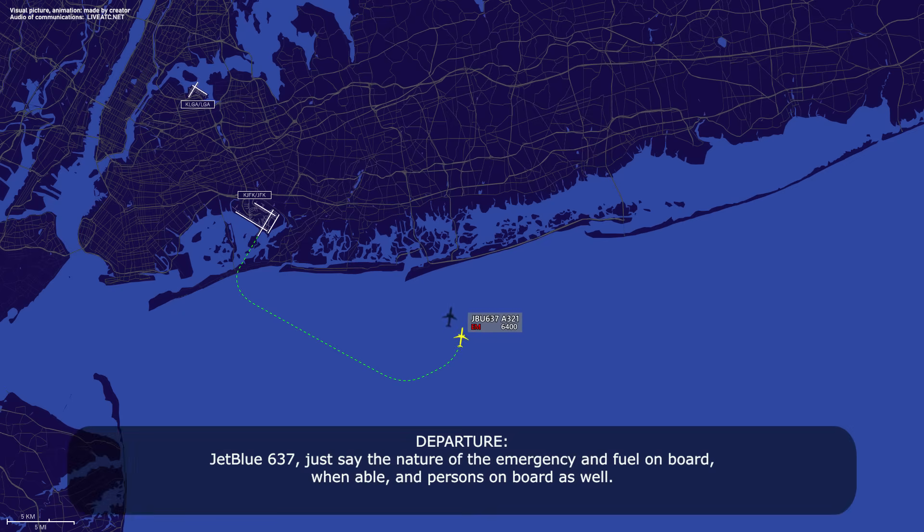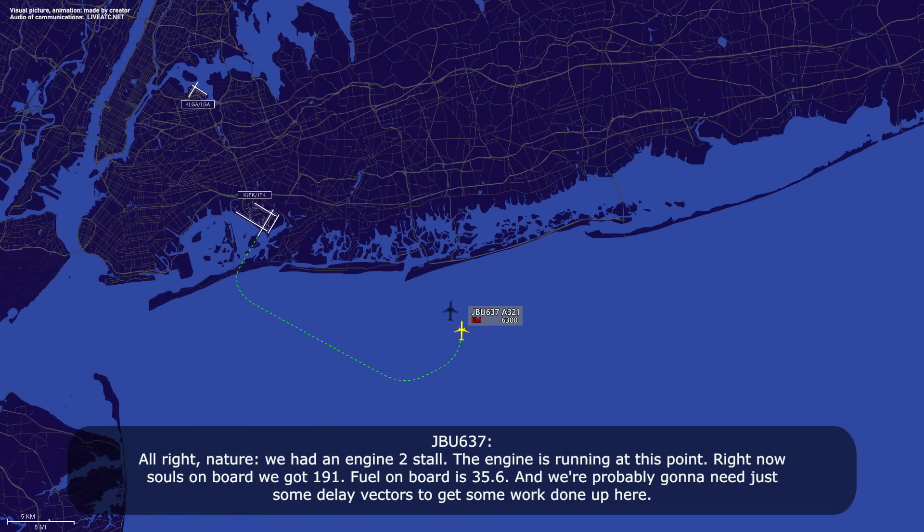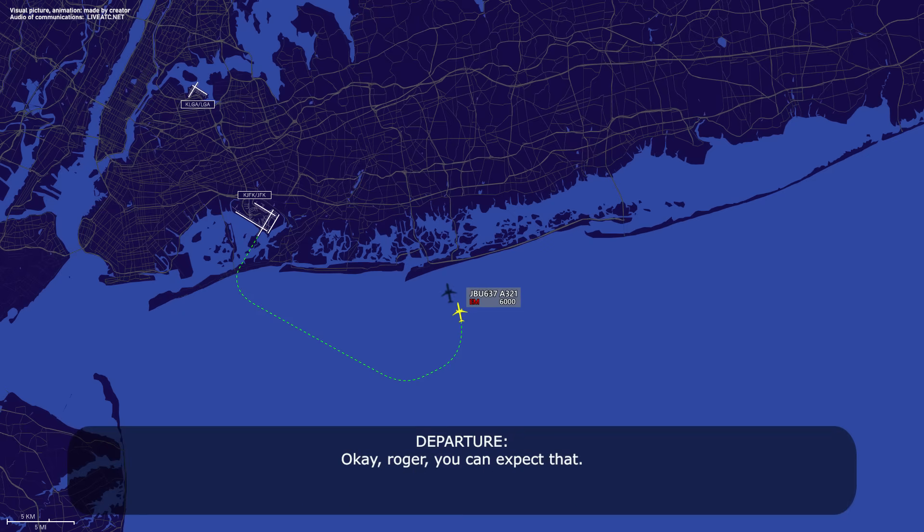JetBlue 637, say the nature of the emergency, fuel on board when able, and souls on board as well. Nature: we had an engine 2 stall. The engine is running at this point. Souls on board, we got 191. Fuel on board is 35.6. We're probably going to need some delay vectors to get some work done up here. Roger, you can expect that. Thank you.